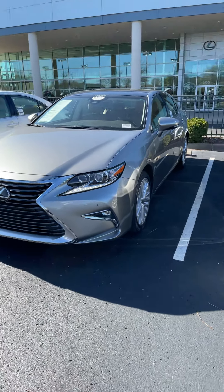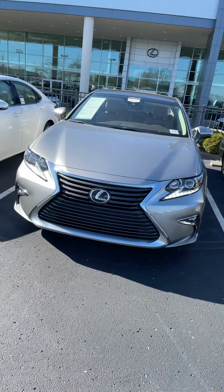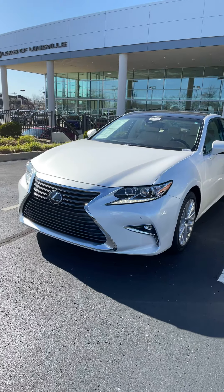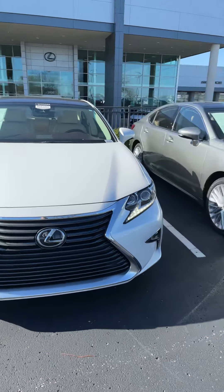I've actually got two of these right now. This one here is Atomic Silver with the Flaxen, which is a peanut butter colored interior. And then I've got the next one, which is our Eminent White Pearl, and it has the parchment interior in it.